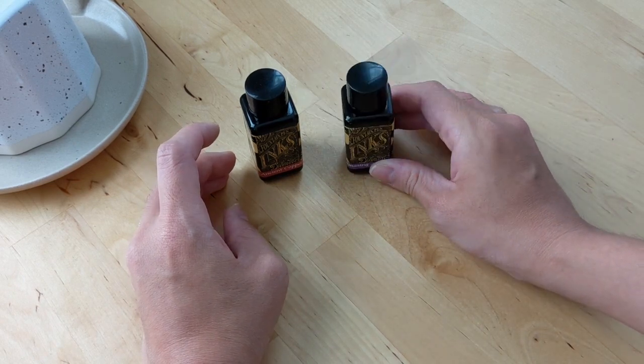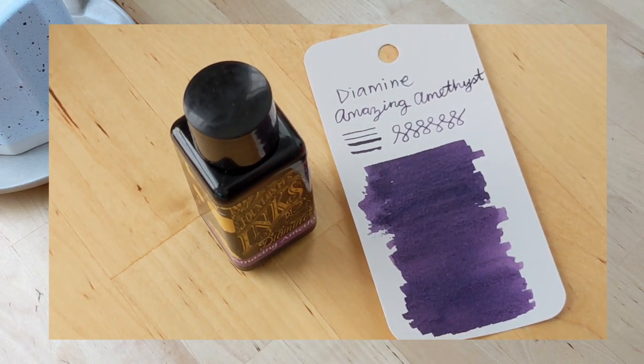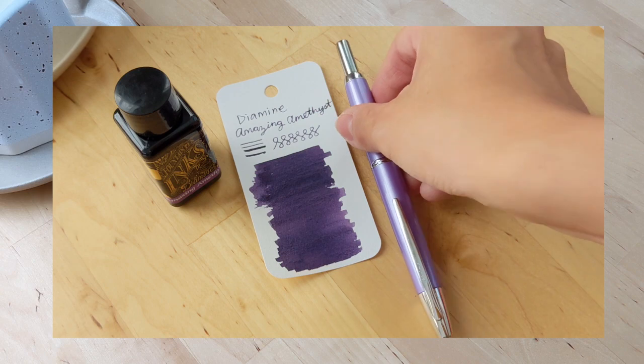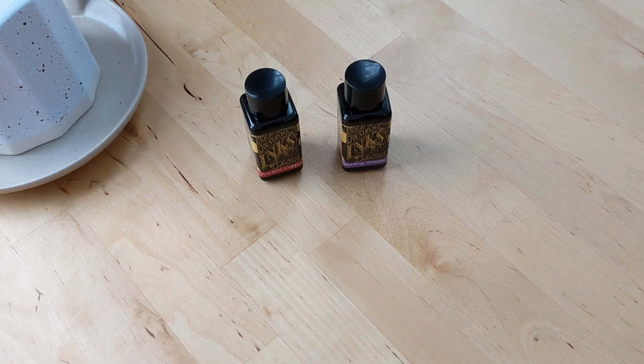The Amazing Amethyst is a beautiful purple color that I was looking for to match a new pen I got, which is the Pilot Decimo in violet/purple. I'm definitely going to ink it up with the Amazing Amethyst, so I'm very excited for that.